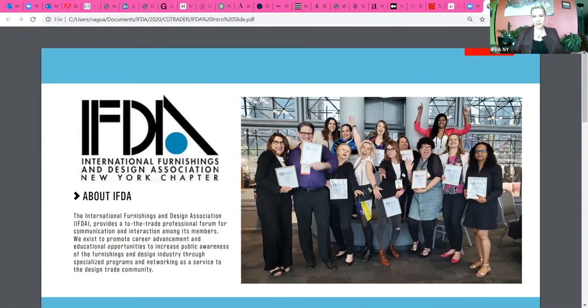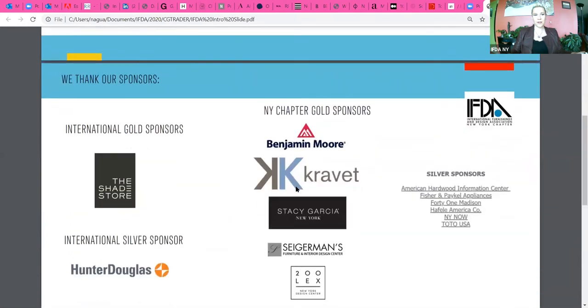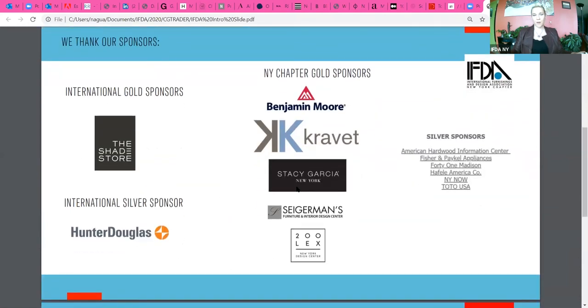If you haven't already joined the IFDA please consider joining us. We are a diverse group of people throughout the trade — not just designers, we have construction, stagers, all sorts of people in real estate. If you don't know something you can always reach out and find somebody to support you. I'd also love to introduce our sponsors: The Shade Store, Hunter Douglas, Benjamin Moore, Cravit, Stacy Garcia, Segerman's, 200 Lexington, American Hardware, Fisher and Pay Cal, 41 Madison, and Toto.